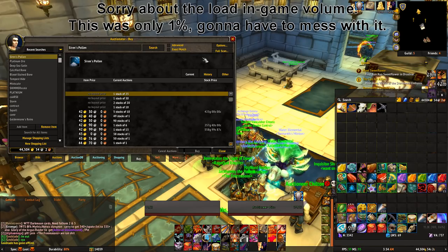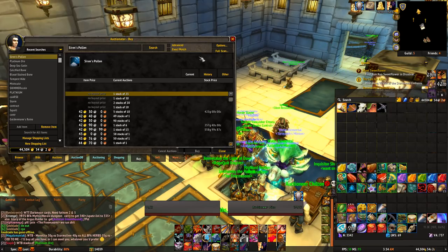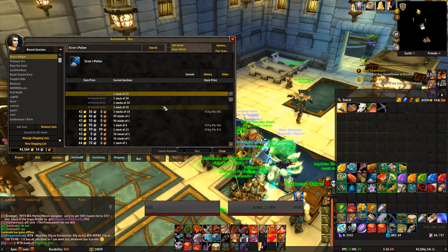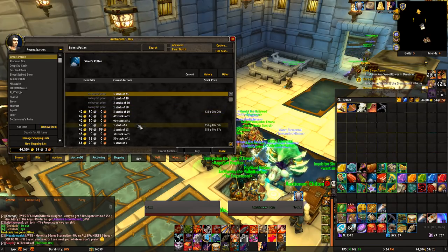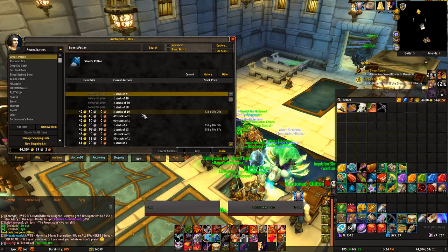So basically we have up search Siren's Pollen, which is one of the herbs in BFA, and there's so many posted it takes like 15-20 seconds to even search these. And with there being so many, it takes a while to buy them. As you see, there's all these random stacks of singles, 90 stacks of ones, stuff like that, for 42 gold.